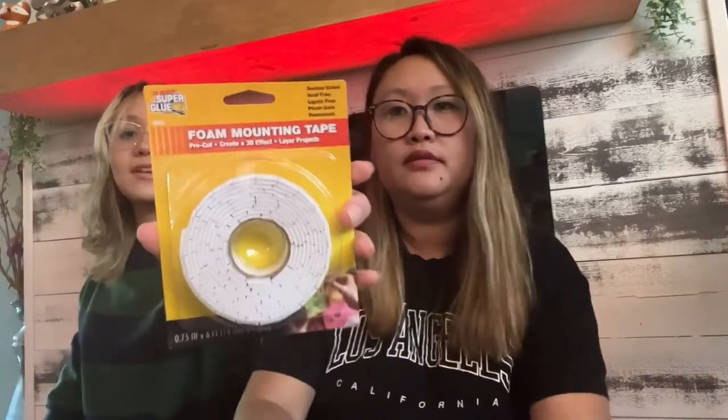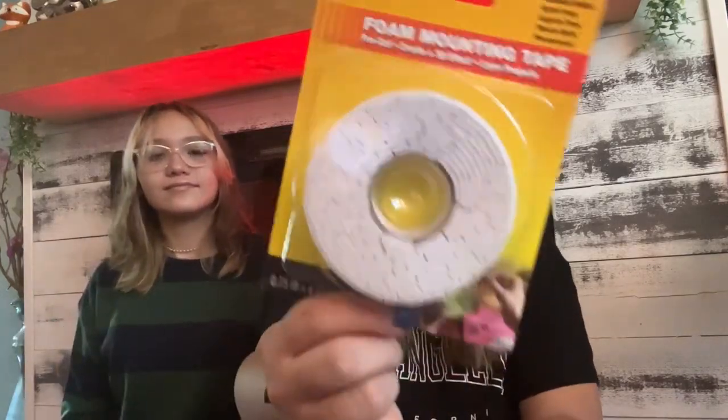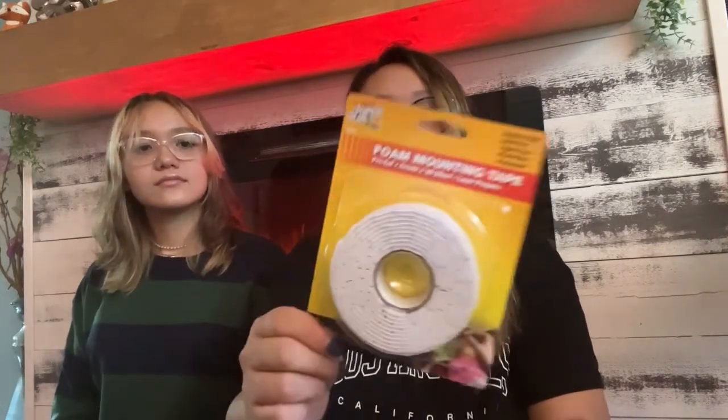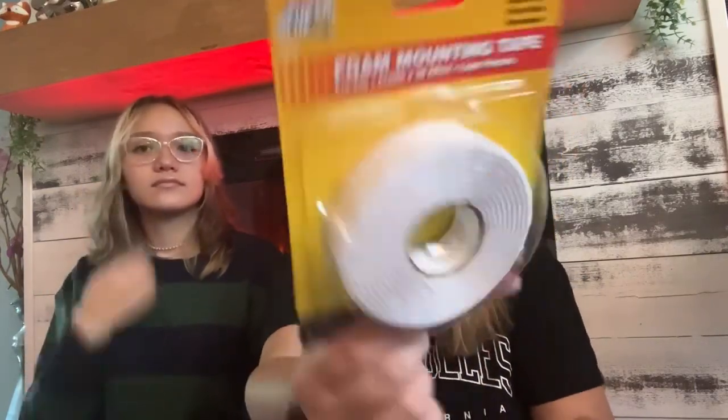I picked up foam mounting tape — it creates a 3D effect and it's pre-cut. I got this because I'm making skull ghost decorations and wanted to use this instead of glue. You can also use it for a layered look on poster board or to hang things on a display board.